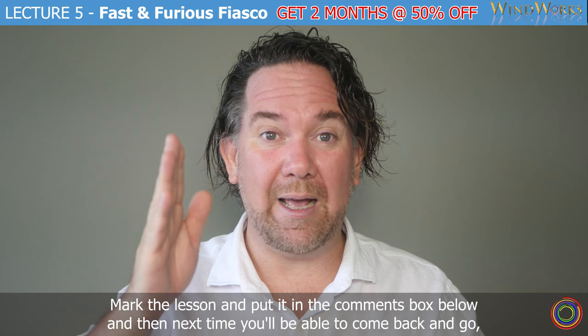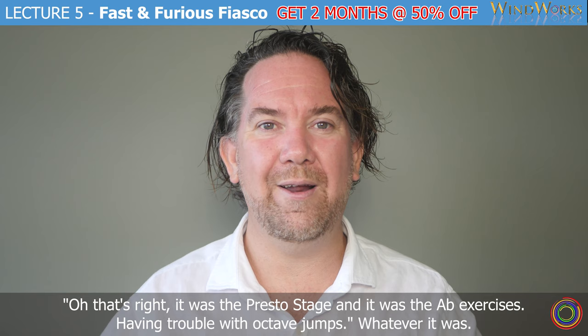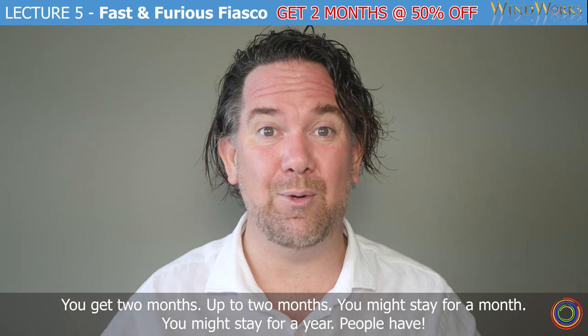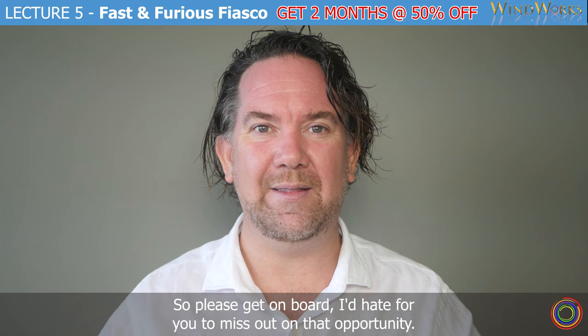Next time you'll be able to come back and go, 'Oh, that's right, it was the presto stage and it was the A-flat exercises — having trouble with octave jumps,' whatever it was. We've only got a couple of days left. Hopefully you're on the way to subscribing. You get up to two months — people have stayed for a month, some for a year. We're giving you two months at half price with your coupon code in your emails. Please get on board. That's it for lecture five, short and sweet today, and I look forward to the completion stage tomorrow.